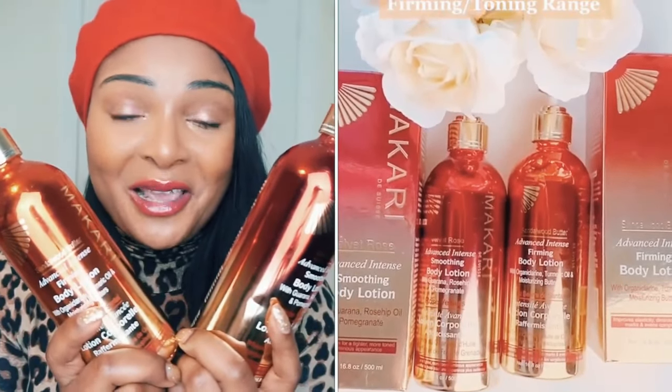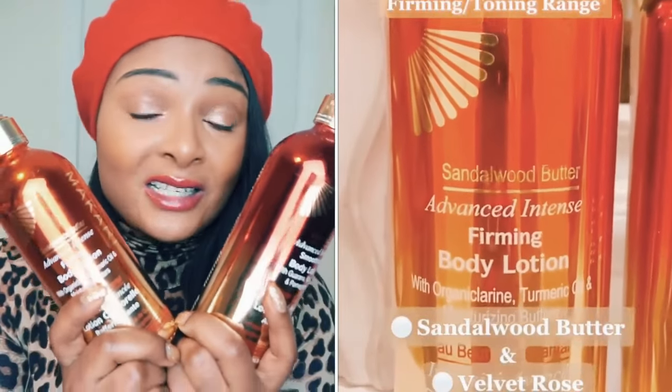Send your pictures and I can help you, because I've used Makari quite a lot and I know how to use the products — I'm in a position to help you. So let's get into it. I'm going to be comparing the Sandalwood Butter and the Velvet Rose. Both of these products are from Makari's new Advanced Intense range, and there are many similarities, which is why some people don't know the difference.